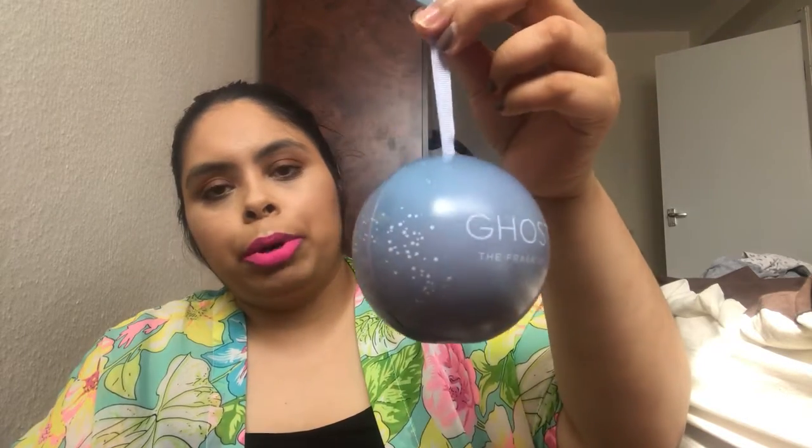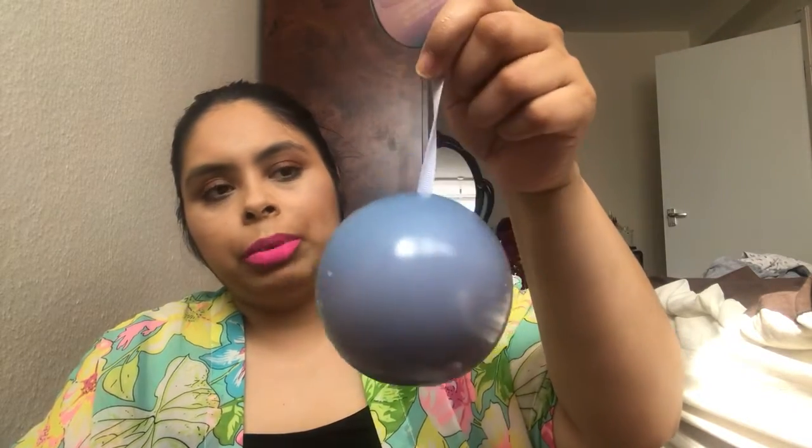I then bought this cute little Ghost perfume gift set from Christmas. It basically comes with a miniature of the Ghost perfume — it's taped all the way around so I'm struggling to open it, but it's just a miniature perfume.